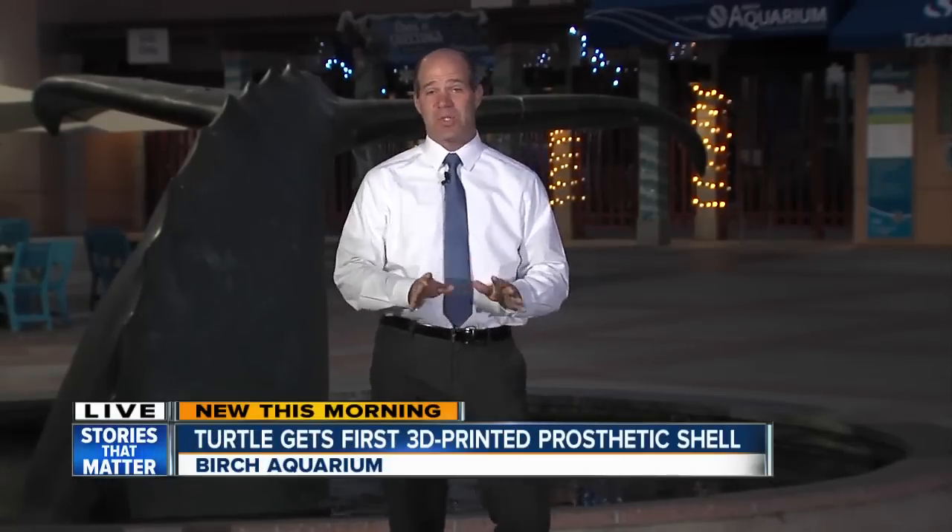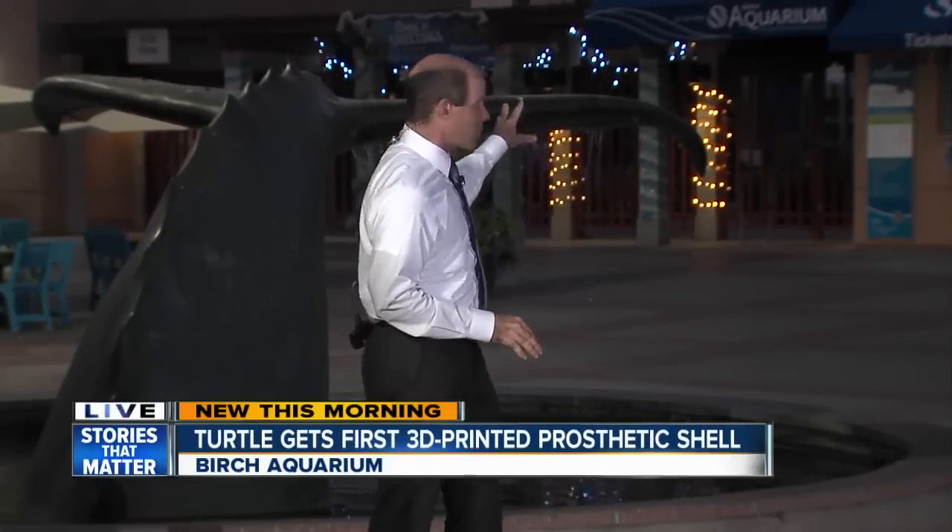It's kind of a sad story, but I promise you'll like how it ends. The turtle washed up on the New Jersey shore with a hole in its shell, and its two back flippers were paralyzed. It couldn't survive in the wild, so Birch Aquarium took it in — and now, thanks to the researchers here, it's got a brand new lease on life.